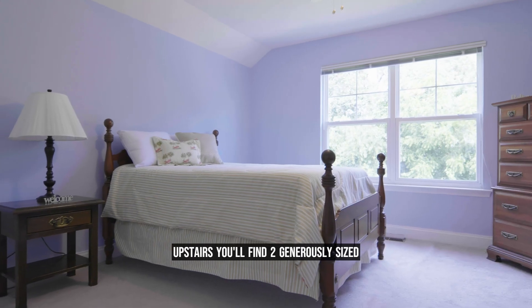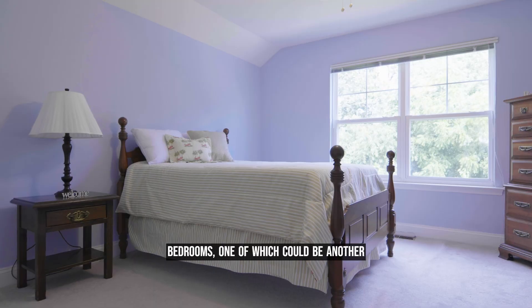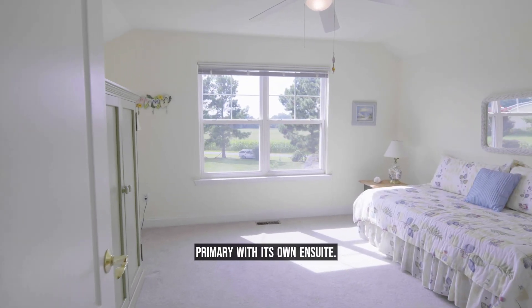Upstairs you'll find two generously sized bedrooms, one of which could be another primary with its own en-suite.